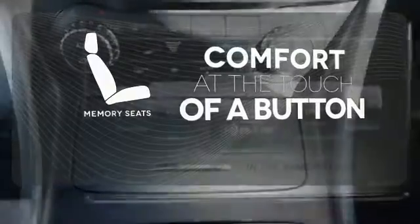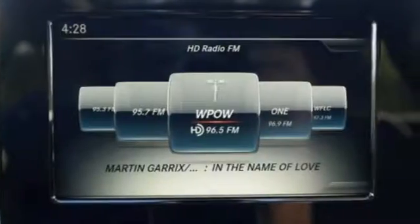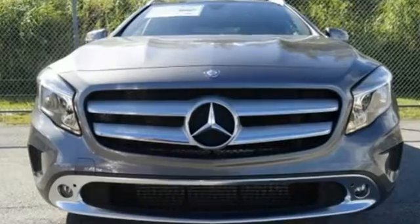Get comfortable with the touch of a button, thanks to the memory seats. For years to come, this is the perfect crossover for you.